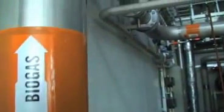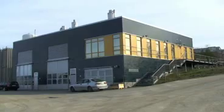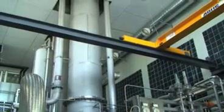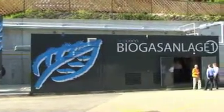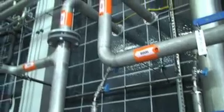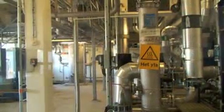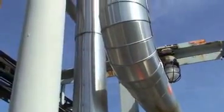From the digesters, raw biogas is transported to an upgrading unit. Several upgrading technologies exist: water scrubbing, pressure swing adsorption, or chemical absorption. During this phase, raw biogas is purified and its methane content is concentrated to over 98% in order to attain an equivalent quality to the natural gas used in the grid.